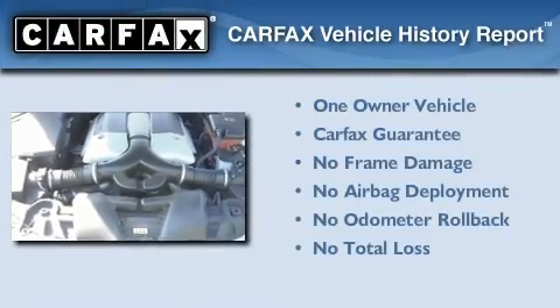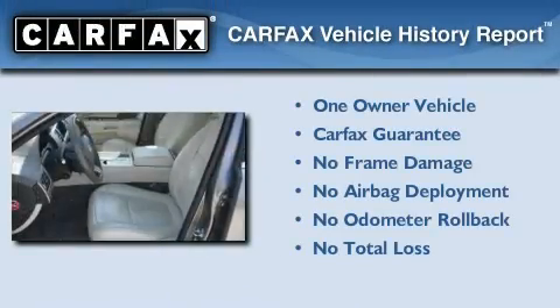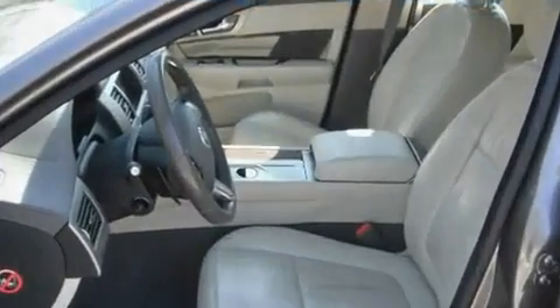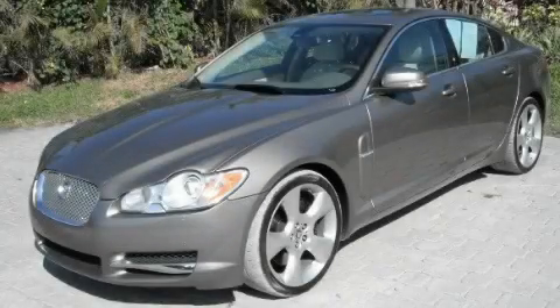This Jaguar has had only one owner, and it qualifies for the Carfax buyback guarantee. Contact us today to arrange your test drive.